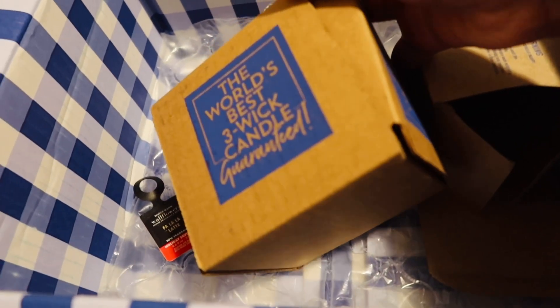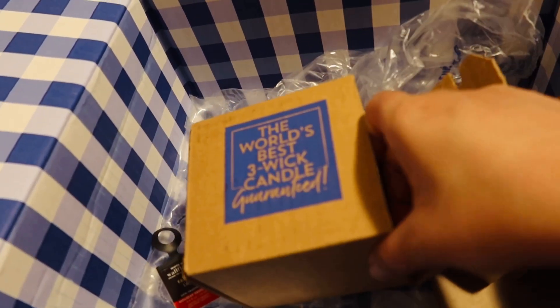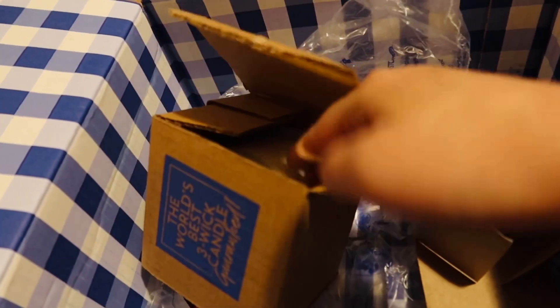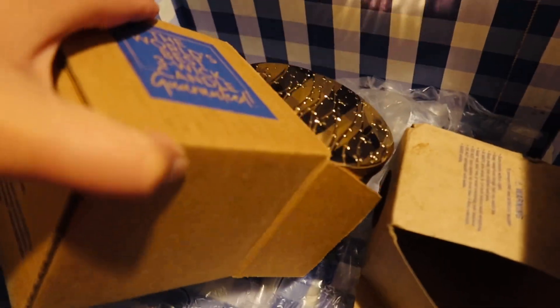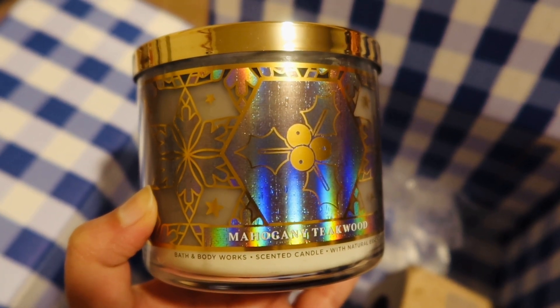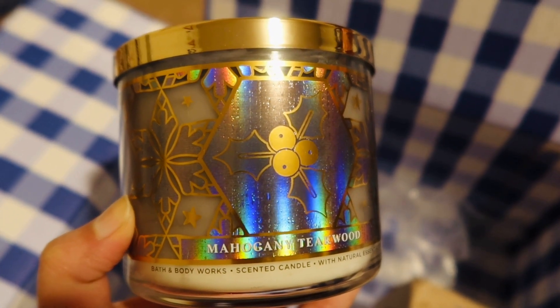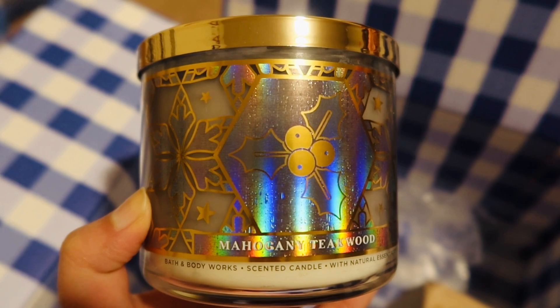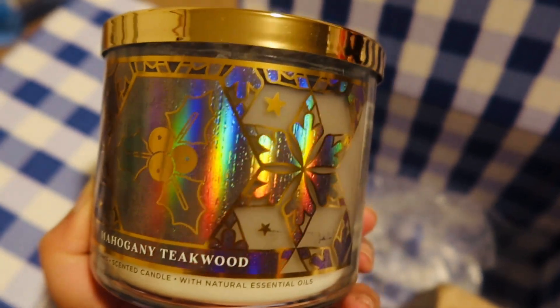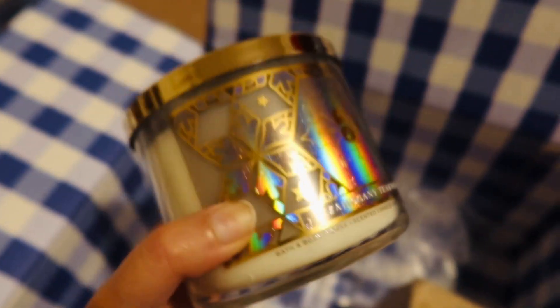And then for the second three-wick candle, let's see. So the second three-wick candle is Mahogany Teak Wood, if I'm not saying the name incorrectly. And I am looking forward to using it as well. I'm really happy with the items that I have purchased from the Thanksgiving sale.